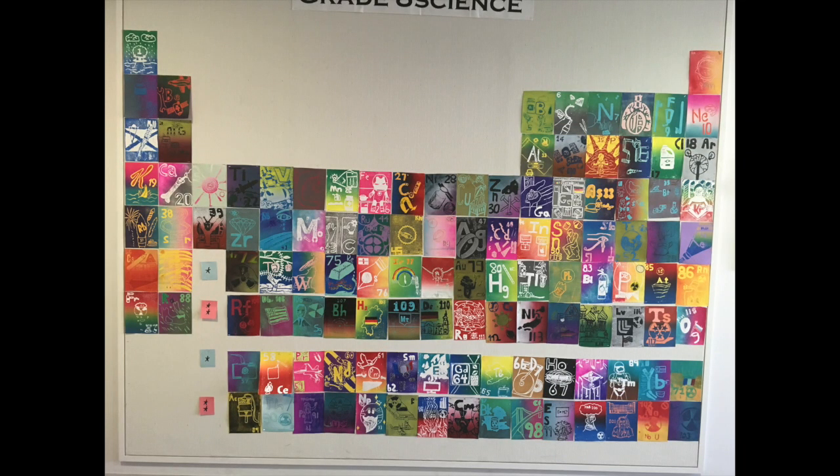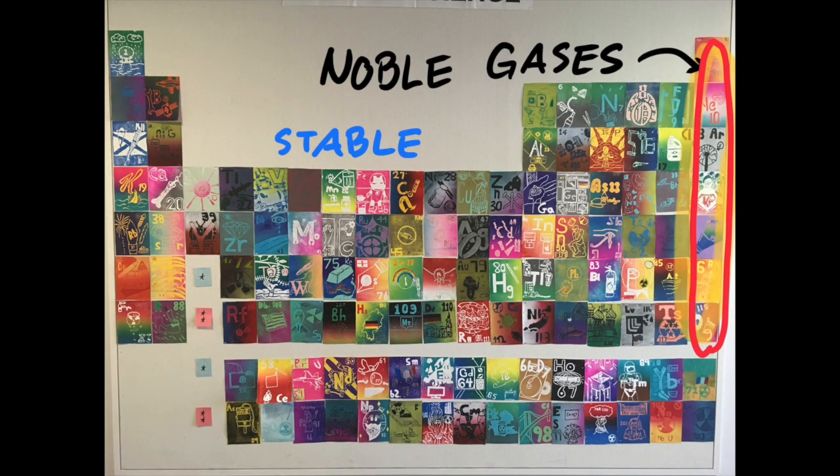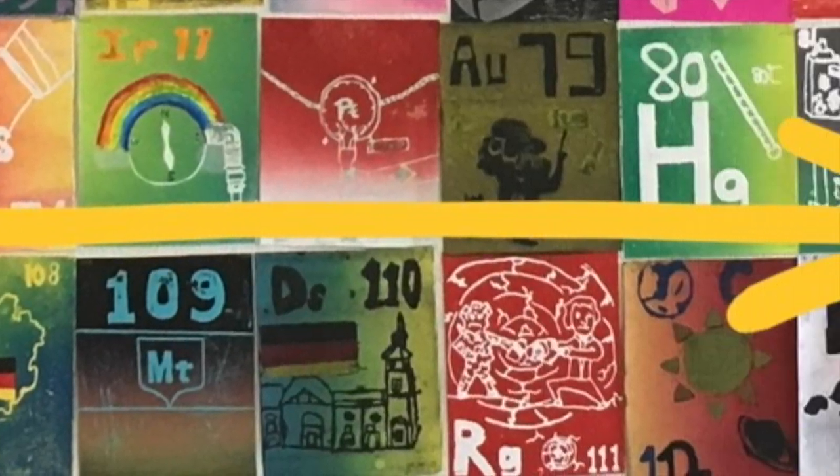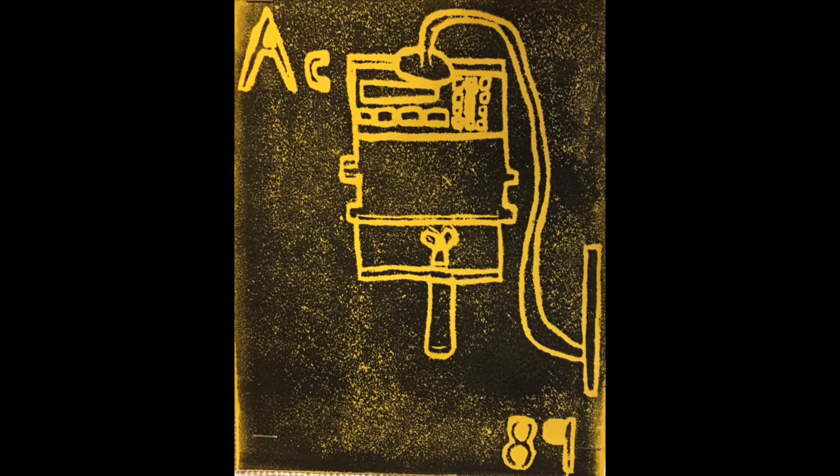This is the periodic table, noble gases are stable, halogens and alkali react aggressively. Each period will see new outer shells, the electrons are to the right. Actinium,